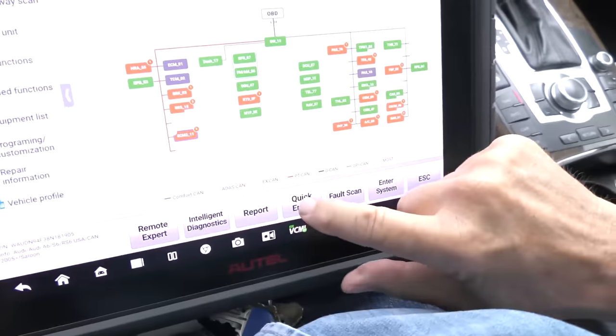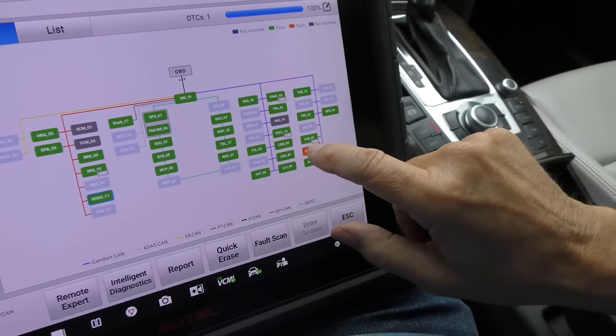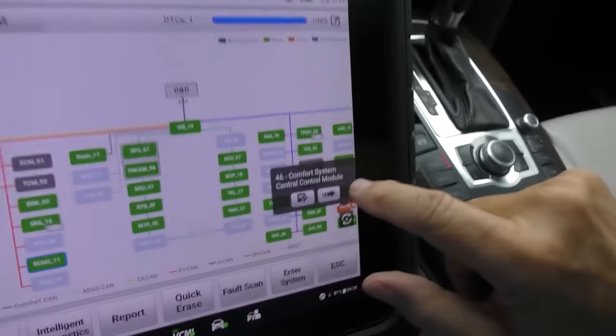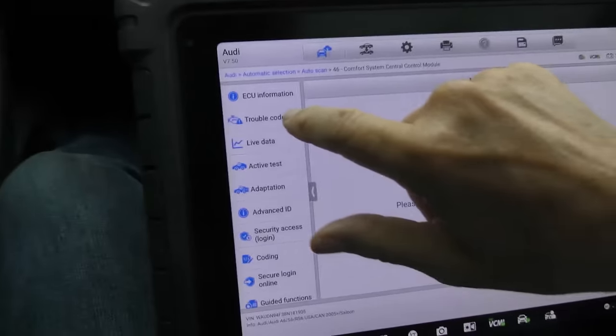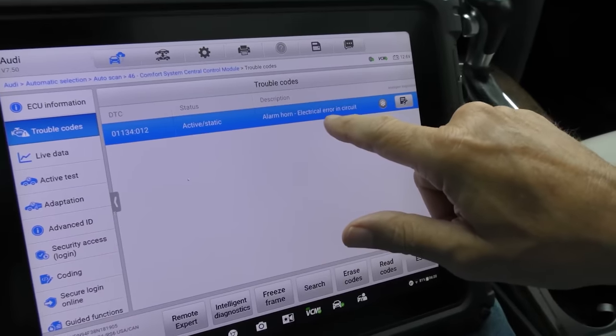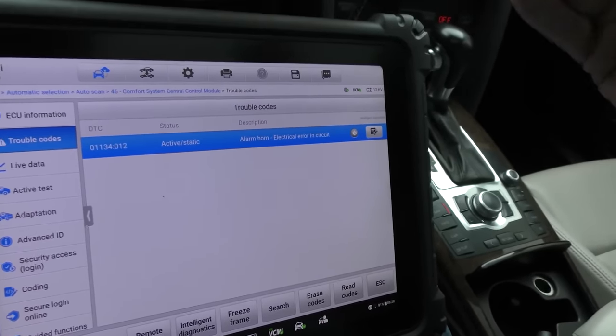I was able to erase everything except for one code that won't erase — so it's a hard code. Central control module: alarm horn, electrical error in the circuit. We really don't care about the alarm horn, so we're going to ignore that.